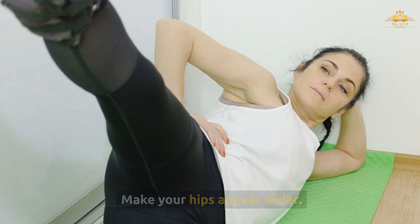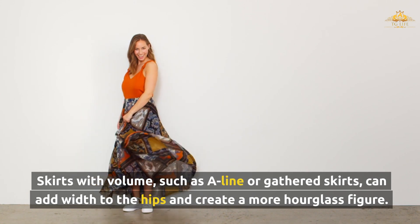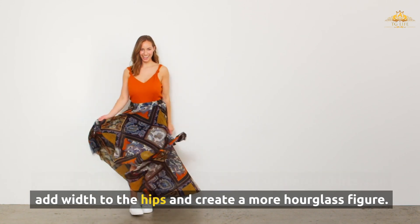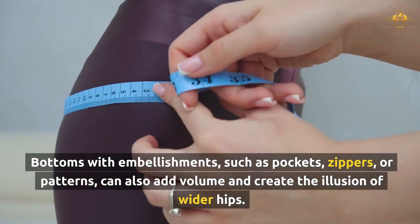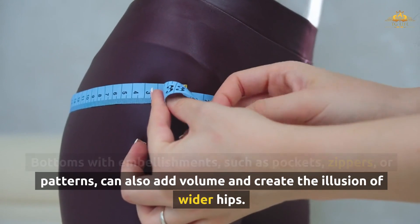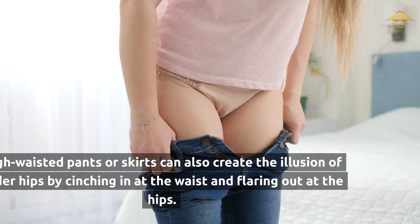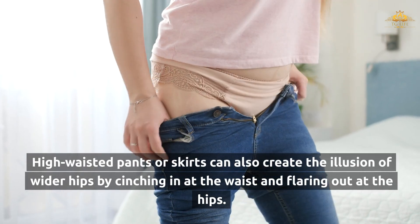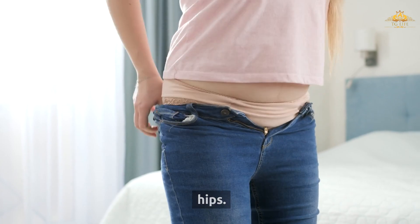To make your hips appear wider, skirts with volume such as A-line or gathered skirts can add width to the hips and create a more hourglass figure. Bottoms with embellishments such as pockets, zippers, or patterns can also add volume and create the illusion of wider hips. High-waisted pants or skirts can also create the illusion of wider hips by cinching in at the waist and flaring out at the hips.